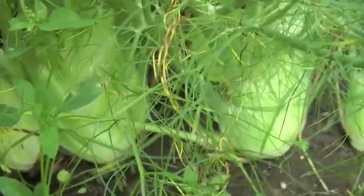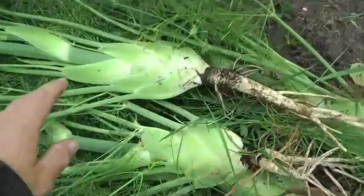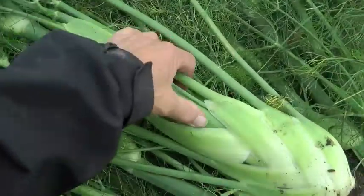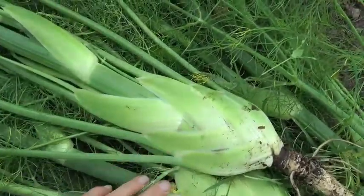These things are supposed to swell up at the base and you can grate them and put them in salads. They swelled up a little bit but they've flowered now and I think most of what you see there is just woody stem. So I don't think we're going to use them. Chris doesn't like the taste either.